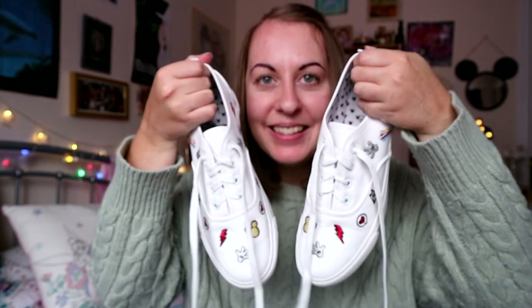Following on from clothes and socks, I also have a pair of Disney shoes I picked up from Primark. They're Mickey and Minnie inspired and I just thought these were super cute — not subtle really, but subtle-ish. I really really like these ones.